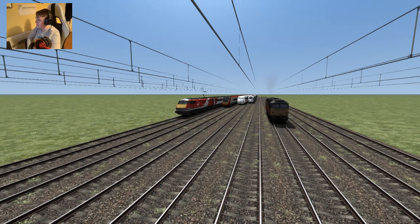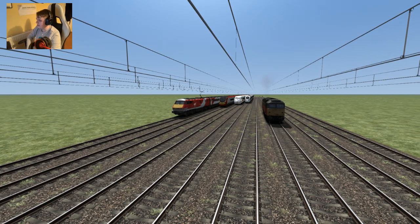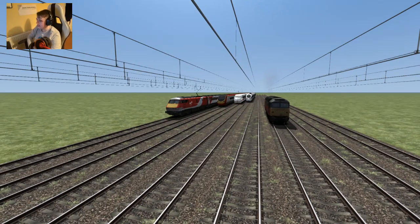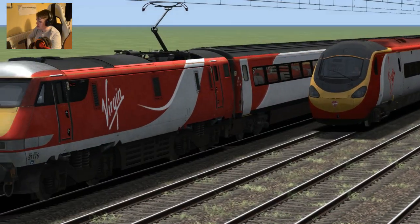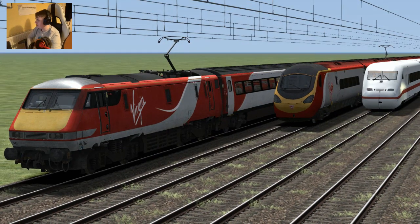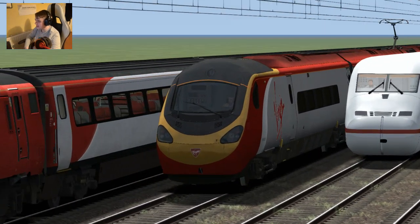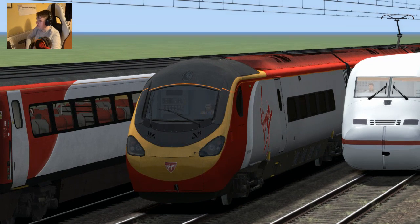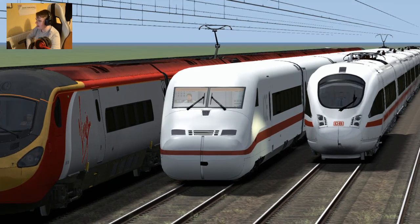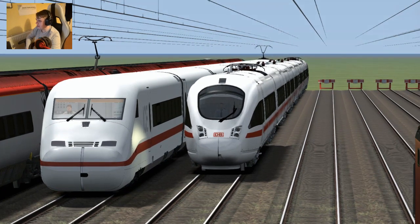Hey everyone, welcome back to Train Simulator 2020. I'm Jamie Lee's Rail Productions and in today's video we are doing yet again another race. We've got two British trains and two German trains. On the left we have the Intercity 225 set for Virgin Trains East Coast, next to that the Virgin Trains Class 390 Pendolino, the German ICE 2 train, and on the right the German ICE T train.